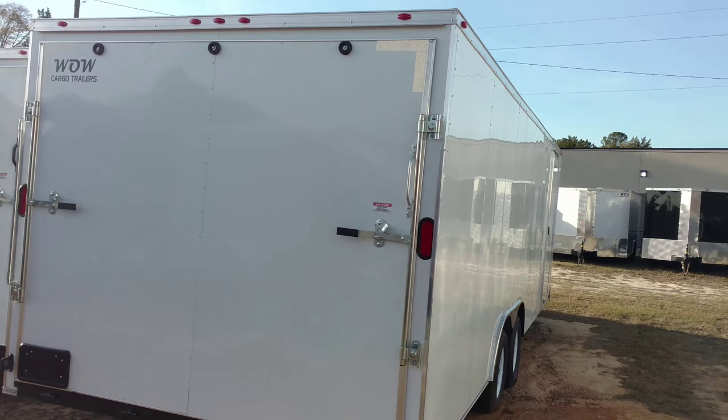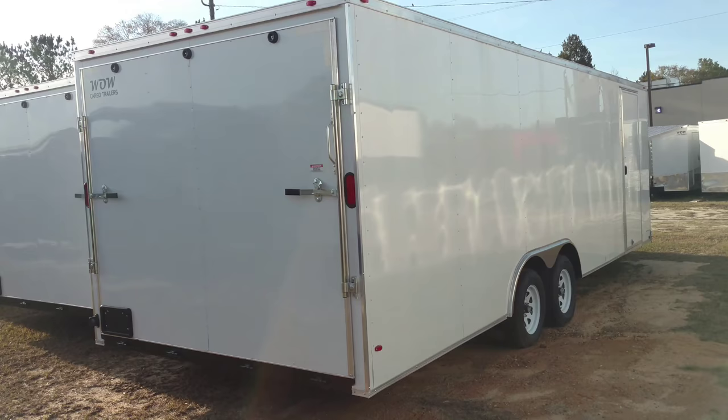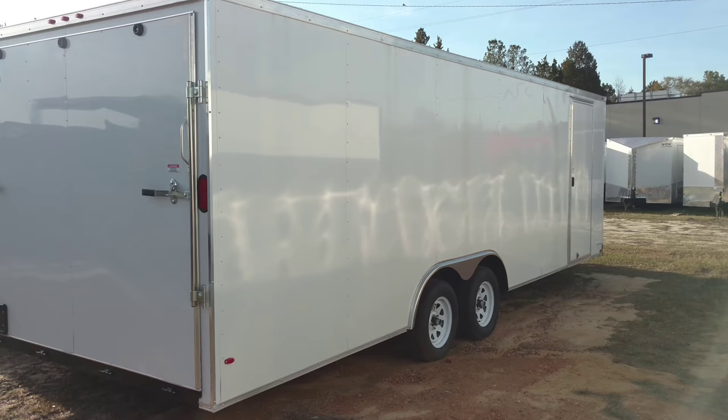This is our stock configuration — most people's stock won't come with all that, but this is our stock. We've got the 24-footers on sale right now with all those options for $4200. If you want the 5200-pound axles, it's going to run you $4800.